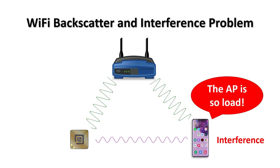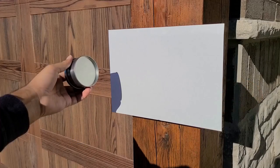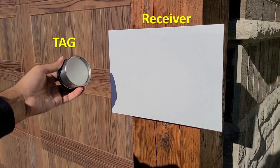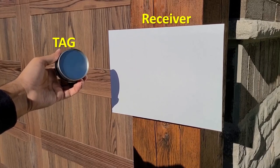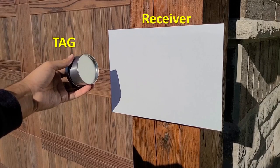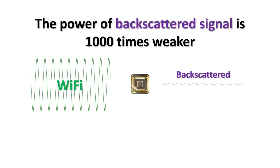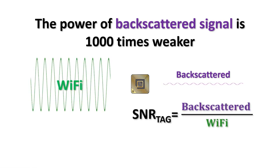Let's demonstrate this problem using our light experiment. The metal reflector reflects the sunlight to the white screen. However, it is very difficult or impossible to see its reflection because the direct sunlight is creating strong interference on the screen. The direct sunlight is so strong that our eyes or the camera cannot distinguish the relatively weak reflections. In reality, the power of the backscatter signal is at least a thousand times weaker than the Wi-Fi signal. The quality of the tag's signal at the receiver, denoted SNR of tag, is defined as the power of the backscatter signal divided by the power of the Wi-Fi signal. As a result, the SNR is very low, which is why the range of Wi-Fi backscatter systems is so limited.